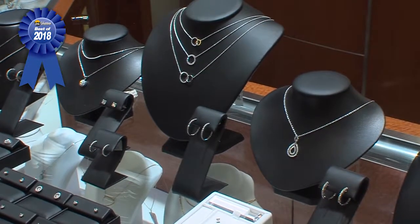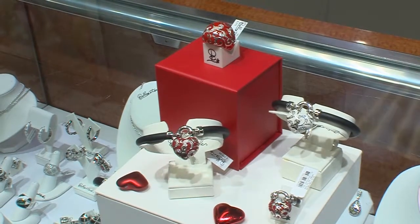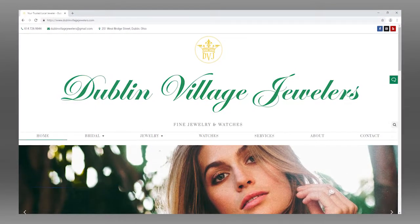Annie, with Valentine's Day coming up, tell us some gift ideas. We have so many items — from diamond stud earrings to a diamond pendant, or a pop of color from our Bella Trois enamel jewelry line. We're also excited to pair Valentine's gifts with a gift certificate from The Refectory, one of Columbus's best restaurants, with a minimum purchase. You can find us at 251 West Bridge Street in Dublin, or at dublinvillagejewelers.com, Facebook, or Instagram.